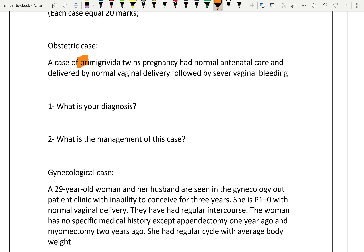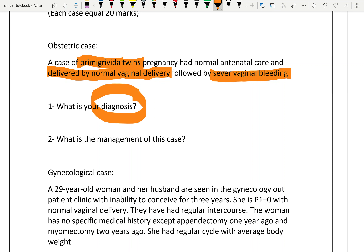In this case, the patient is a gravida pregnant with twins, already delivered by vaginal delivery, followed by severe vaginal bleeding. What is your diagnosis?